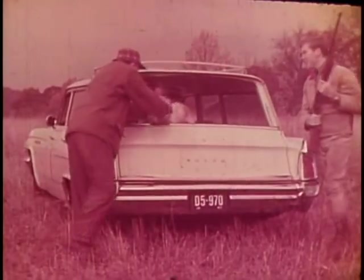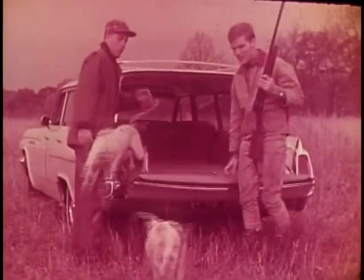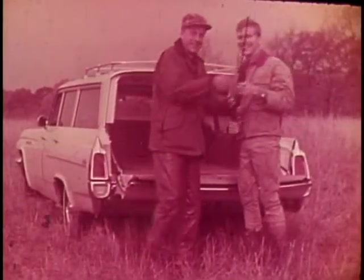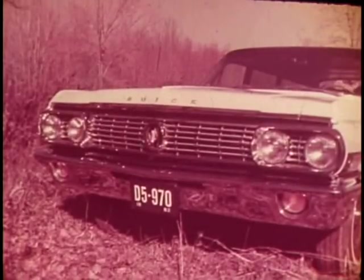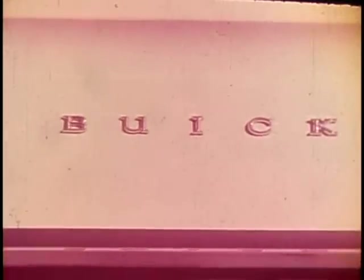One of the first things I tried to teach my son was the appreciation of quality — in fine hunting dogs, for example, or a handmade bird gun. In automobiles, too. This LeSabre estate wagon is my sixth Buick. It's the finest yet.